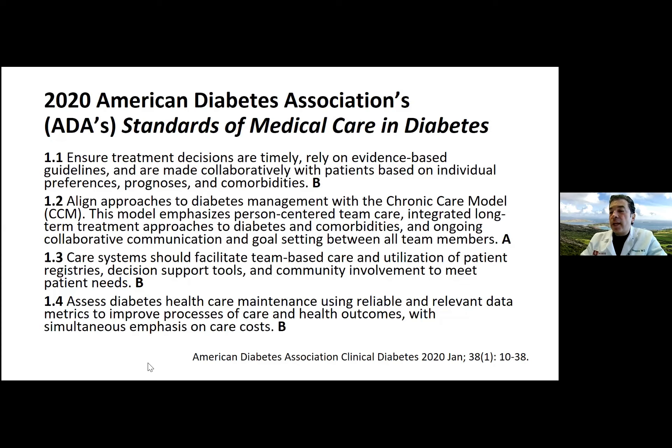We must align our approaches to diabetes management with the chronic care model, which emphasizes person-centered team care, integrated long-term treatment for diabetes and comorbidities, and ongoing collaborative communication and goal setting. Care systems should facilitate a team-based model where each member practices to the top of their license, uses patient registries to identify those missing key recommendations, and integrates community involvement to meet patients' needs.